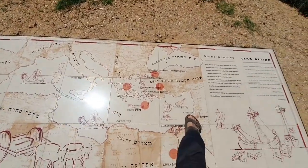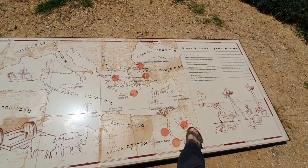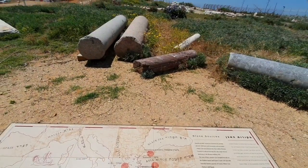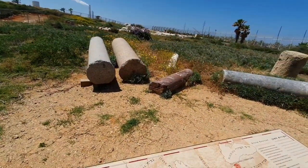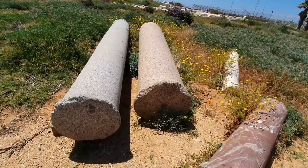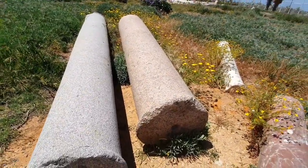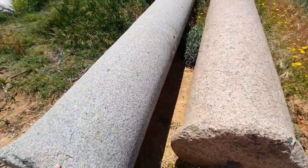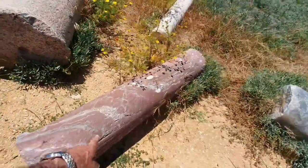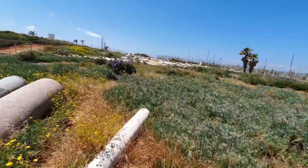We're right here in Caesarea. The real reason the map is here is because of these pink dots — you can see them on the map. These are the origins of the building material that King Herod's engineers were asked, or forced, or told to purchase so he could build his magnificent palaces here. You can see there's blue granite, pink granite, red marble, blue marble, and white marble.